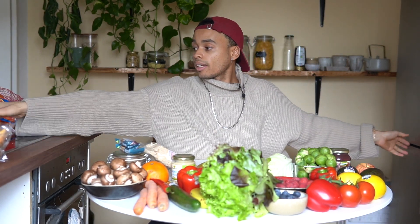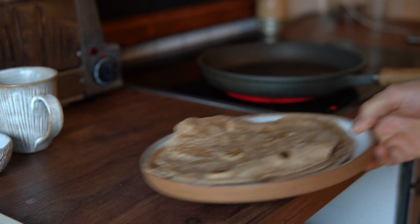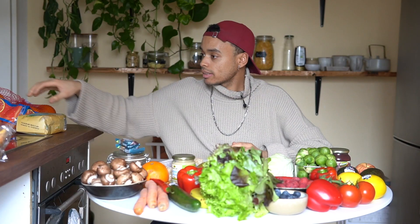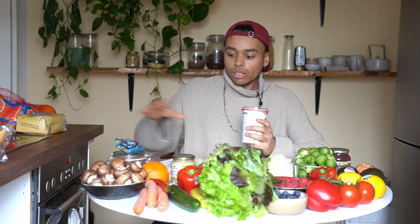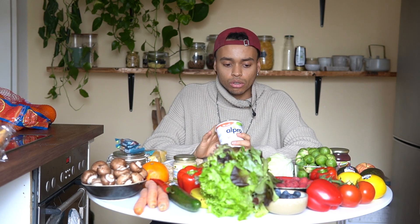Then I bought some wheat flour because I'm going to make us some wraps, and on Friday we will have homemade pizza. Then I bought a soy yogurt — plain, without any sugar — for the smoothies. Vicky also sometimes likes to have soy yogurt with berries and a few nuts.